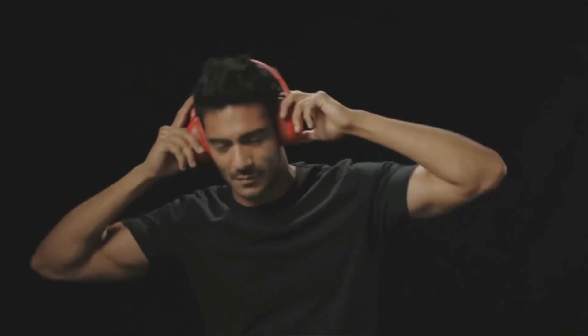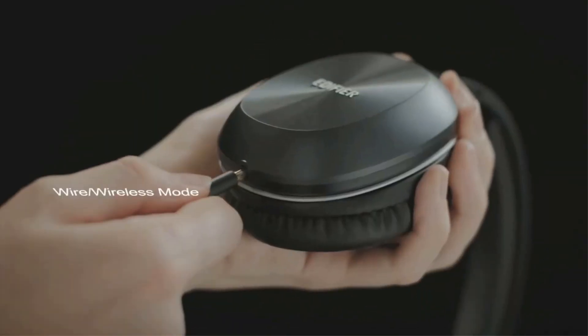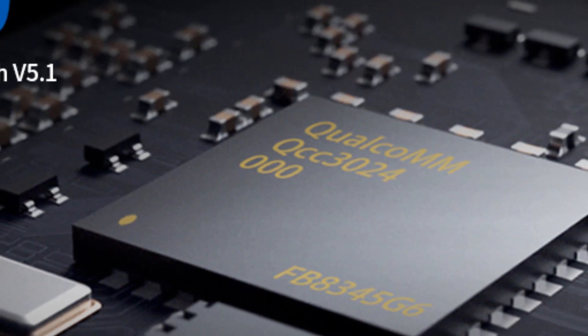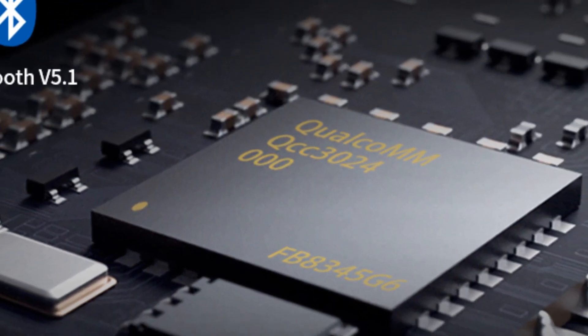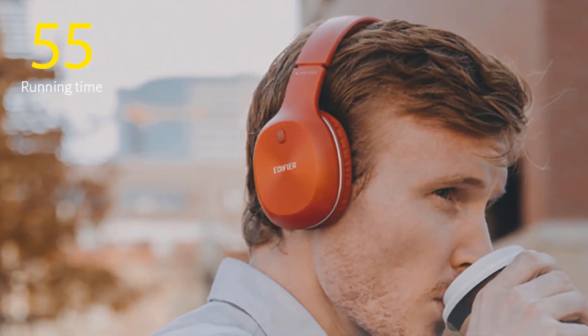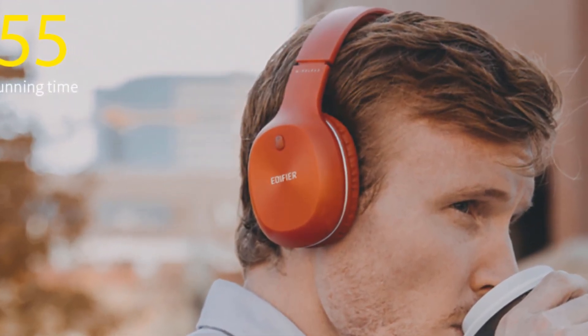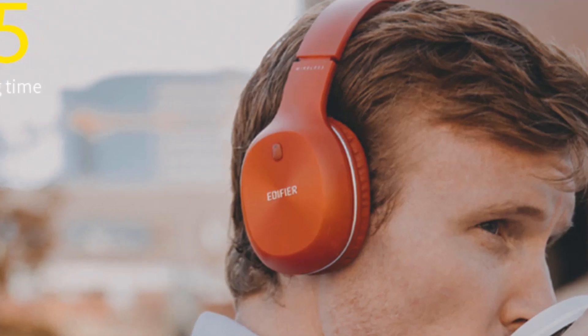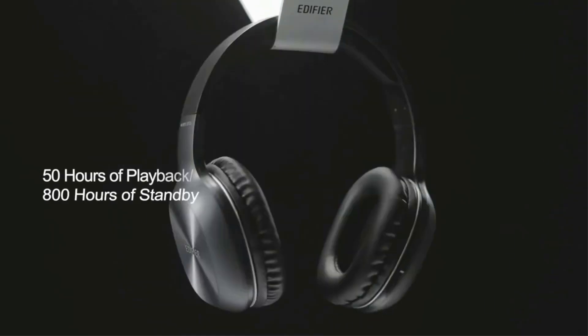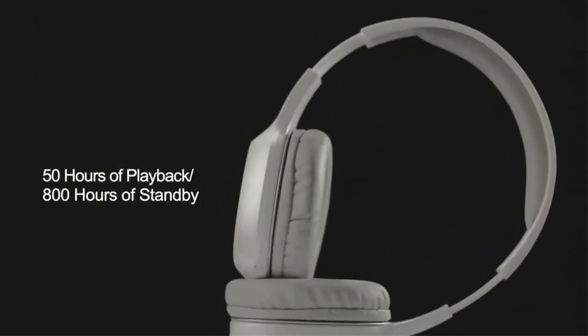It has dual connectivity with a 3.5mm audio jack and wireless Bluetooth connectivity, giving steady streaming up to 10 meters. It has solved low battery issues with a large 1400mAh battery that provides 35 hours of playtime and 800 hours of standby time. The battery can be fully charged in just three hours. The Edifier W800BT also features adjustable earmuffs and headband for long hours of comfortable use.